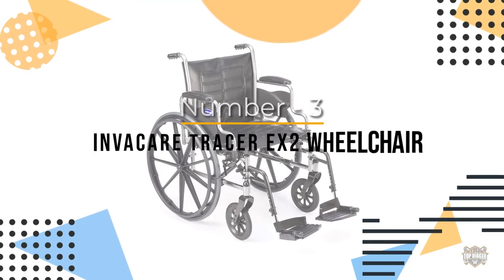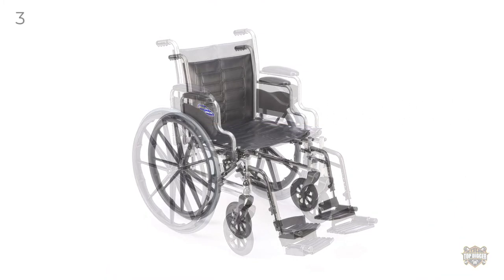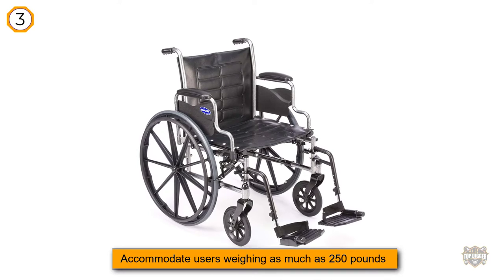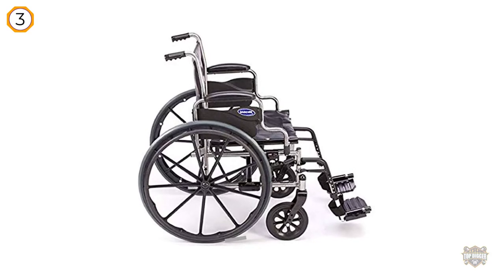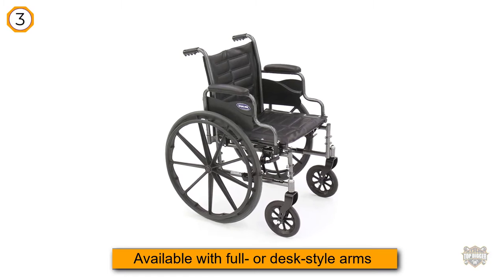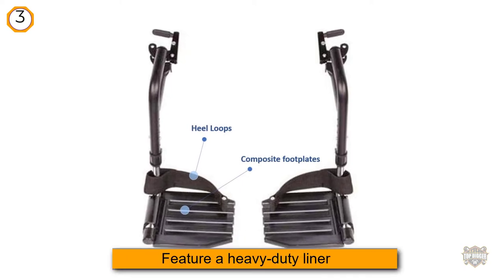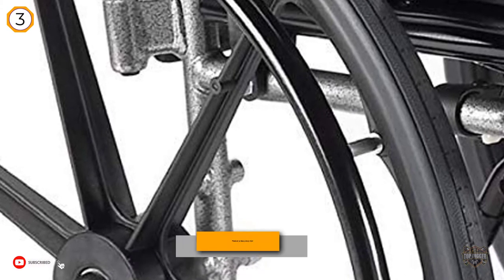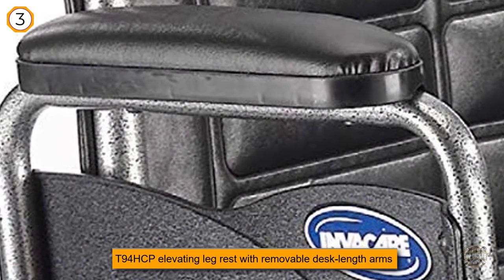Number three: Invacare Tracer EX2 Wheelchair. The Invacare Tracer EX2 is equipped with a dual axle, which allows for repositioning for hemi seat-to-floor heights.